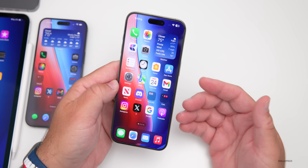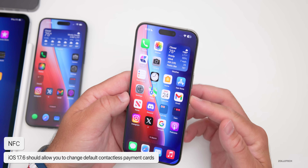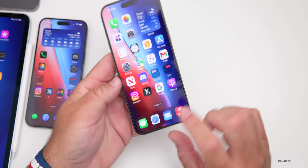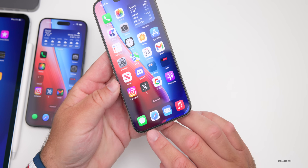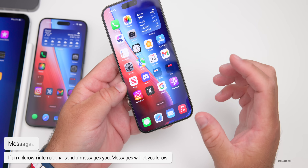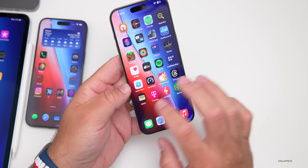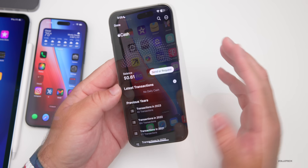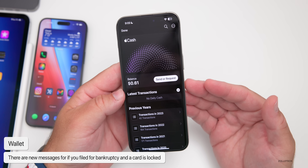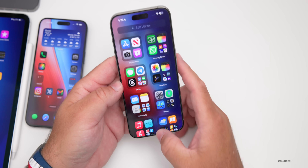There are updates to contactless payment in 17.6 that will allow you to use third-party apps and change the default for your contactless payment cards. Messages can also now tell you when there's an unknown international sender, with a pop-up to protect you. In Wallet, if you have a card tied to a bank where you've filed for bankruptcy, the app can now tell you if the card is locked due to that.